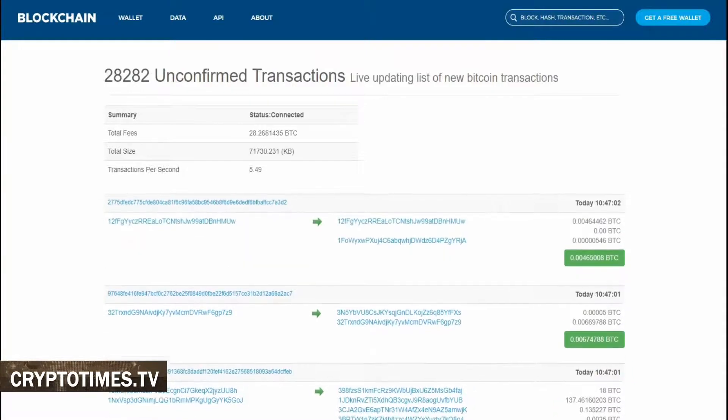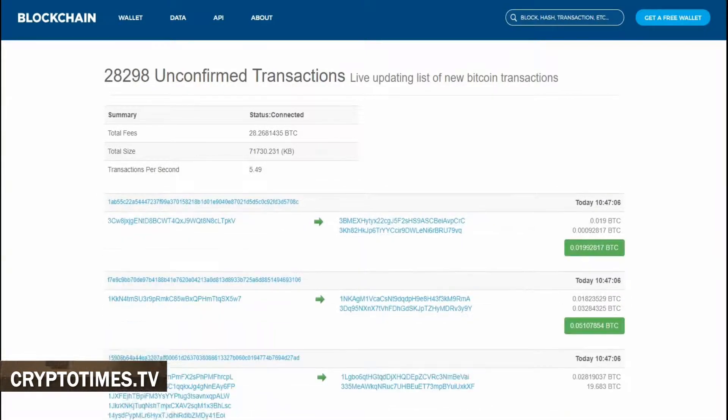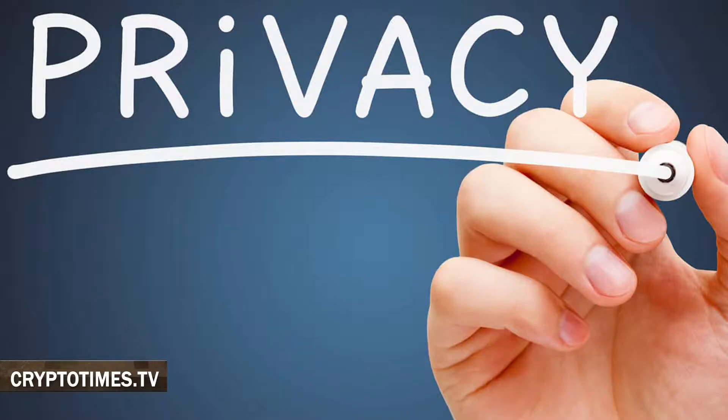Take Bitcoin, for example. One can track all transactions associated with an address. Bitcoin transactions are linked to a specific address, which makes up an identity of sorts, much like an IP address. However, there are multiple solutions for those seeking enhanced privacy.